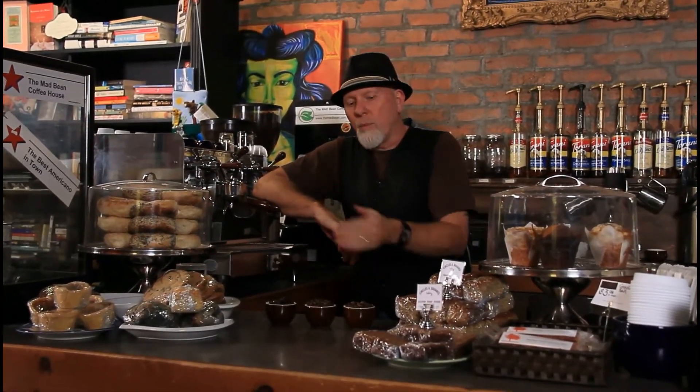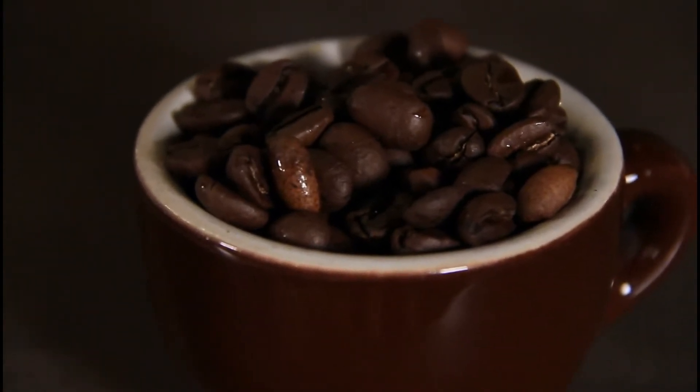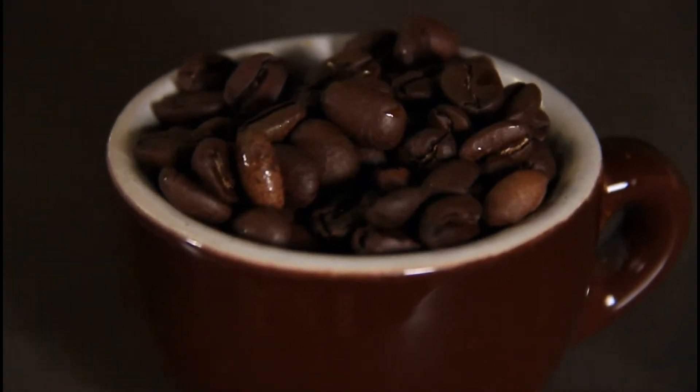What we have here is three different blends of beans that we serve at the Mad Bean. One right here in front of me is a medium roast and it's a blend of three beans from Ethiopia, Guatemala, and Brazil. Guatemala has eight different coffee growing regions and they're going to produce eight different types of beans and coffee.